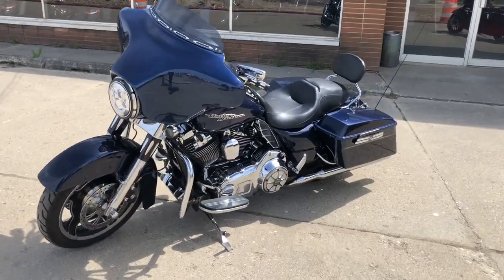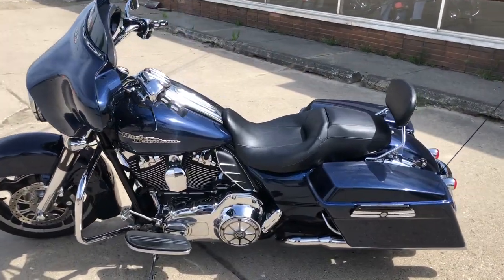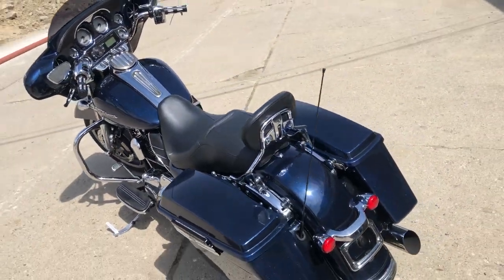Chrome front end, billet fork tubes, billet grips, billet levers, a billet Screaming Eagle air intake, quick detach backrest, and more.